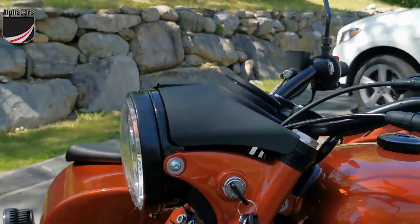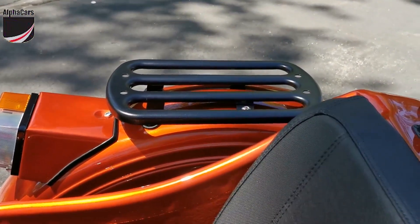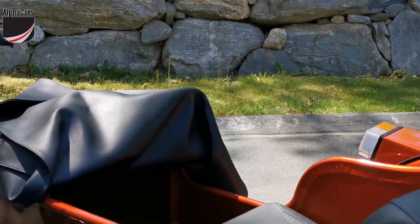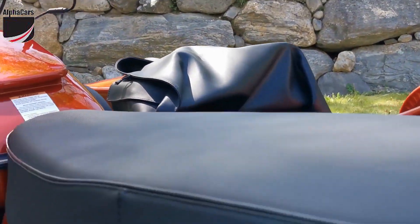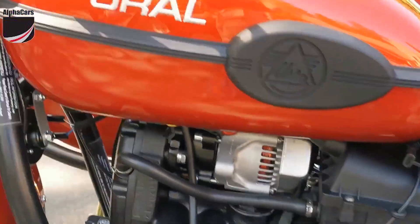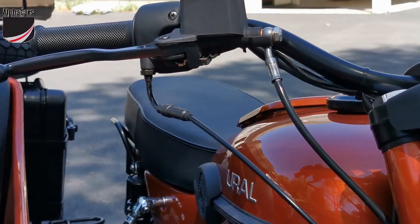The rest of the bike has a stock configuration with the exception of the fender rack for the sidecar fender — a nice touch. There are a lot of standard accessories on the Gear Up: the fuel canister, the famous folding shovel, a kickstart which is standard on all Urals, as well as reverse — mechanical reverse — and a parking brake.